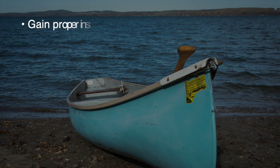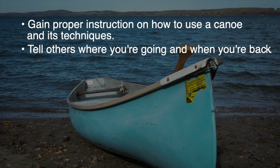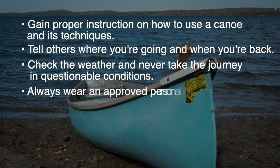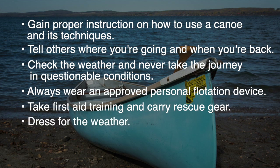Whether it's a short or long trip on the open water, be sure to take all the necessary safety precautions: gain proper instruction on how to use a canoe and its techniques, tell others where you are going and when you plan to be back, check the weather and never take the journey in questionable conditions, always wear an approved personal flotation device, take first aid training and carry rescue gear, and dress for the weather.